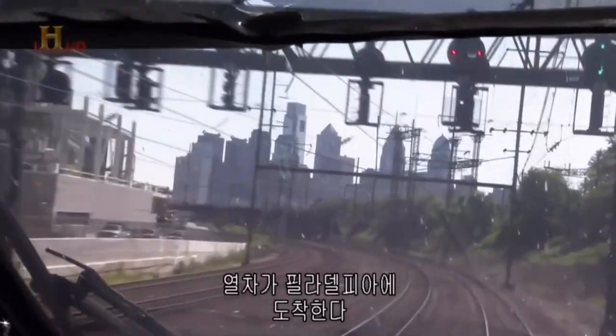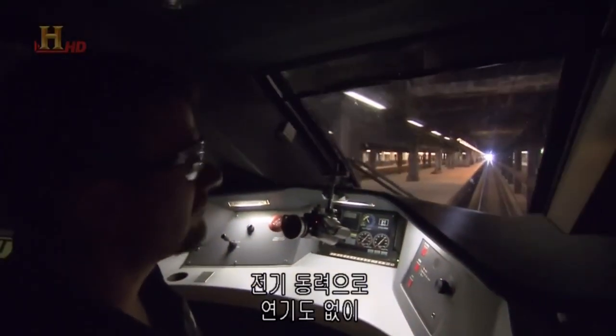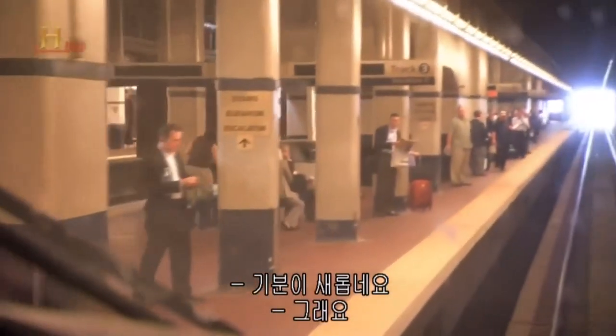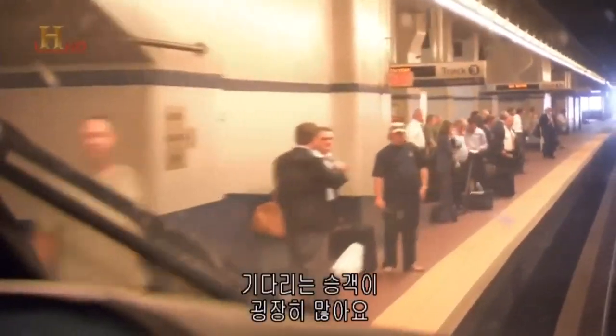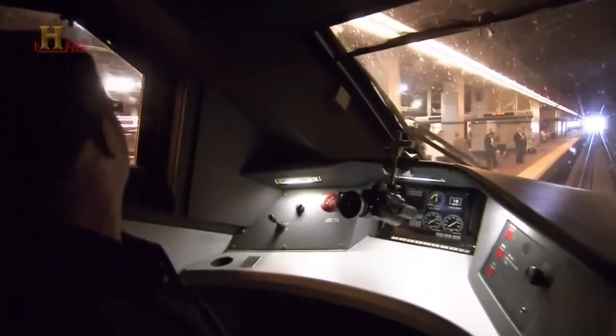We're approaching Philadelphia, Pennsylvania — 30th Street Station. Coming into a place like this with the electric power units is very different from diesel — there are no fumes. This is another place where the electric engines really help out, and there are a lot of people here getting ready to get on this train. From here we're about 55 minutes to an hour from New York.